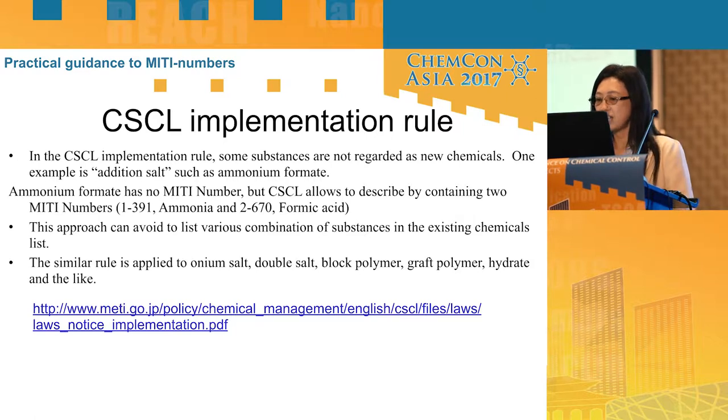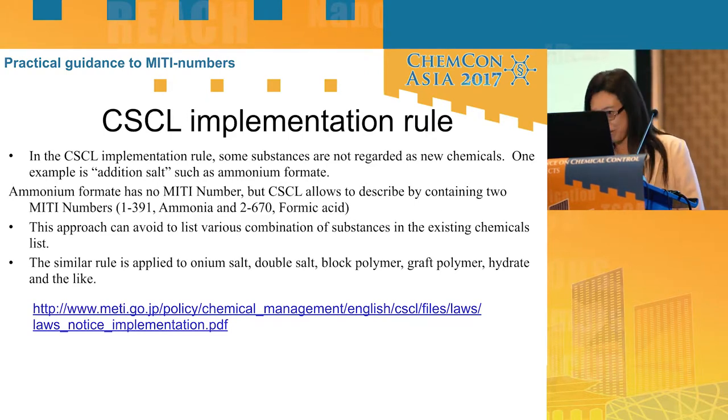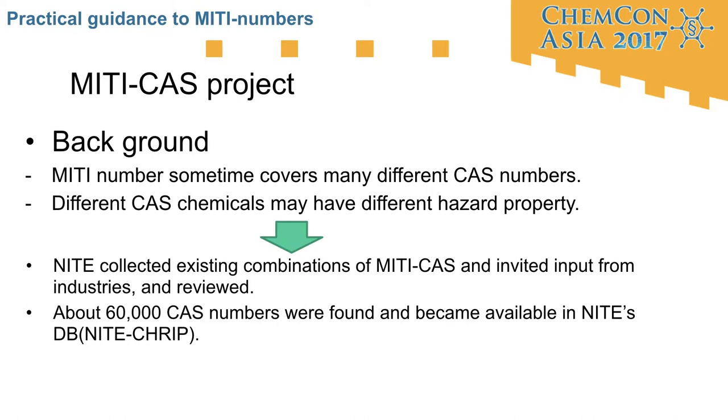One example is an acid addition salt, such as ammonium formate. Ammonium formate has no MITI number, but CSCL allows it to be described by combining two MITI numbers: Category 1-391 (ammonia) and Category 2-670 (formic acid). Combined, these two MITI numbers mean it is not regarded as a new chemical. CSCL numbers are very useful as a means of identifying chemical substances.